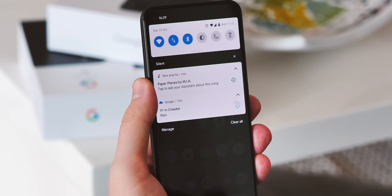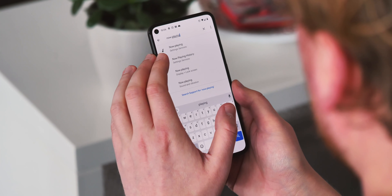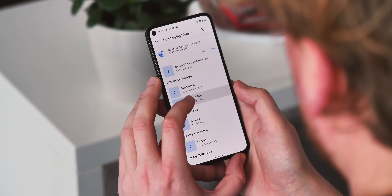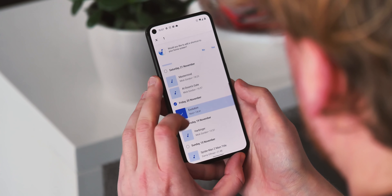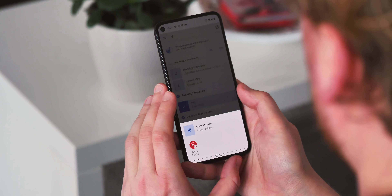The Now Playing feature — one of my favourites for picking up music out and about in the real world — is getting closer integration with music apps. Go to the Now Playing history menu in the settings and you can long press to select multiple tracks, then share them directly with a streaming app like YouTube Music.